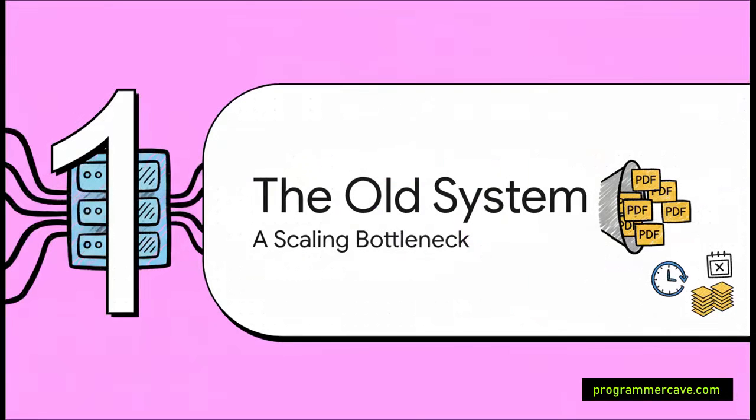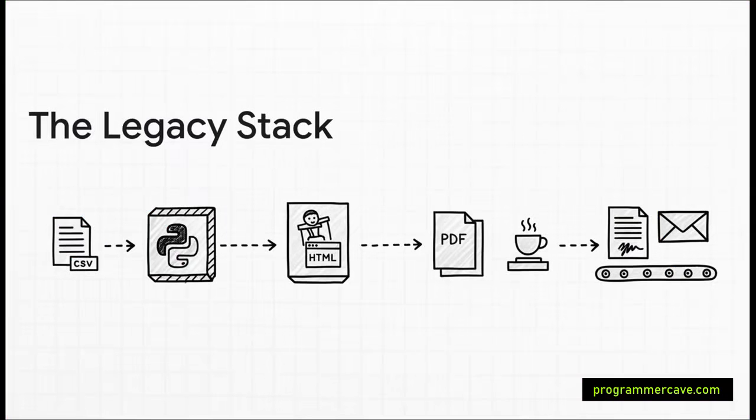To understand how they built the new super-fast system, we first have to understand the old one. The old stack was basically a chain of different tools working one after another. First, a Python app would generate HTML from raw data. Then a tool called Puppeteer — basically a full-blown web browser running without a screen — would print that HTML into a PDF. After that, a Java tool would sign it, and finally an email server would send it out.